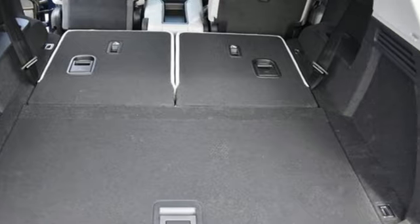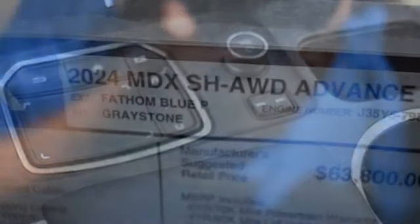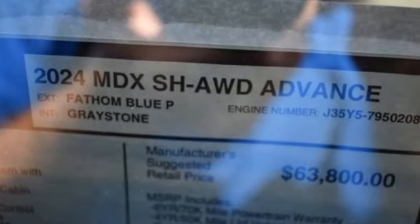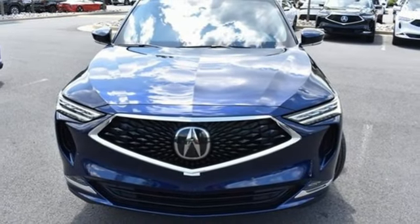Steering Assist Cruise Control. Wi-Fi Hotspot. Dual Zone Climate Control. Integrated Navigation System with Voice Activation. V6 Engine. Heated Steering Wheel. Memory Exterior Door Mirror Settings.